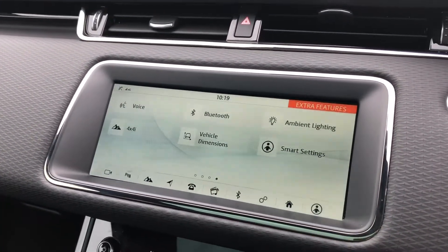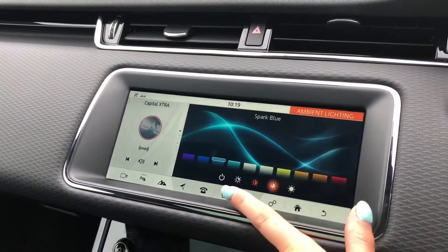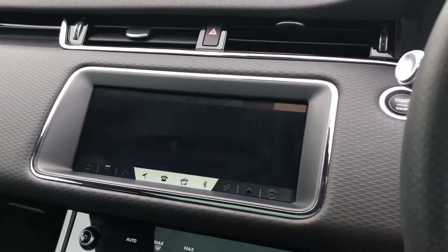You also have ambient lighting with many different colours to choose from, which looks effective, especially in the dark. You can also adjust the brightness or turn it off altogether.